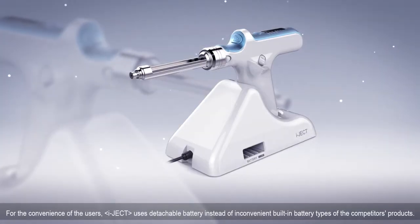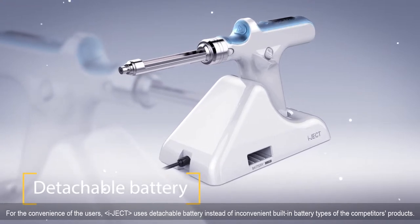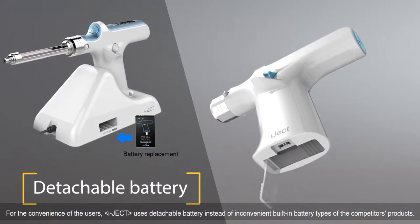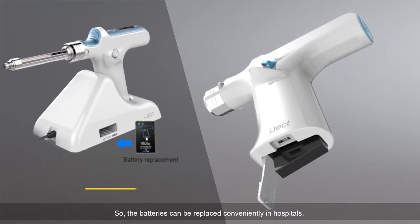For the convenience of users, IJECT uses a detachable battery instead of the inconvenient built-in battery types found in competitors' products, so batteries can be replaced conveniently in hospitals.